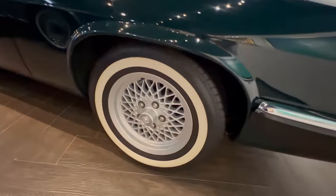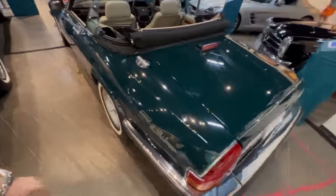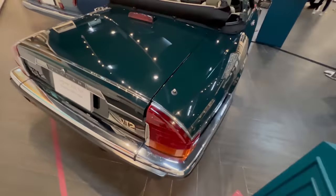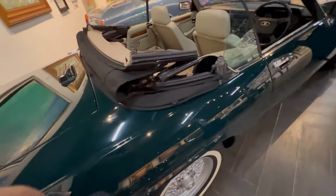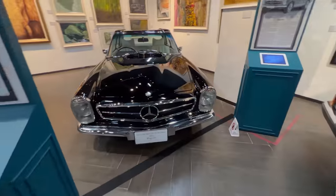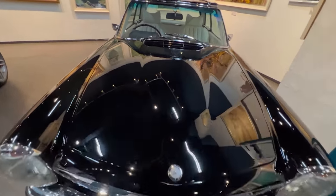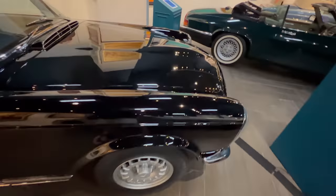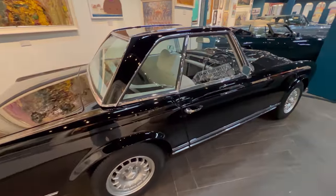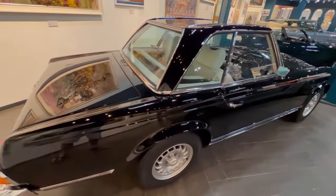Look at those wheels — those tires are just immaculate, they look like they've never been driven on. I don't think these cars would ever get driven, especially on the roads in Thailand. And here is a Mercedes-Benz 280 SL Roadster — this is immaculate. The condition, I just can't get over it — they're just absolutely amazing.